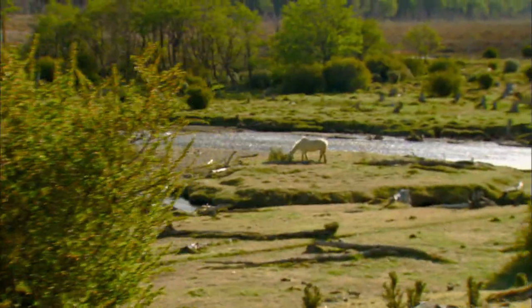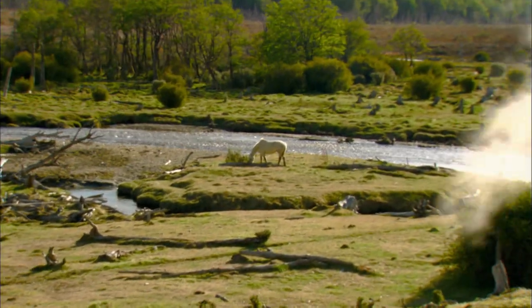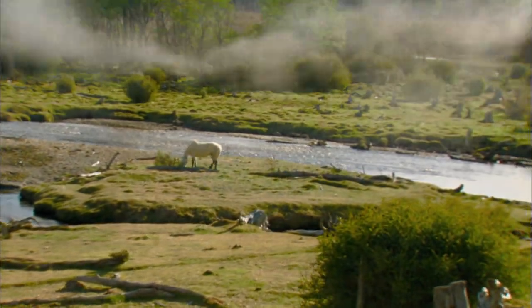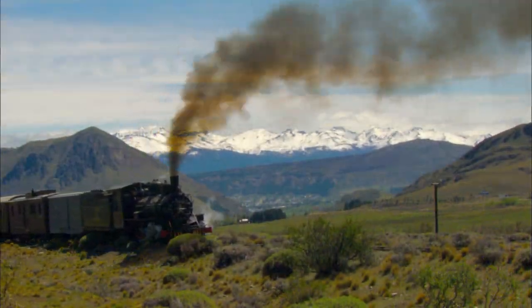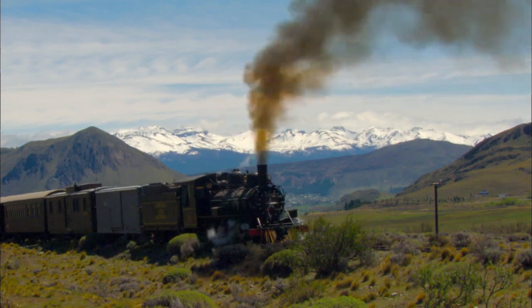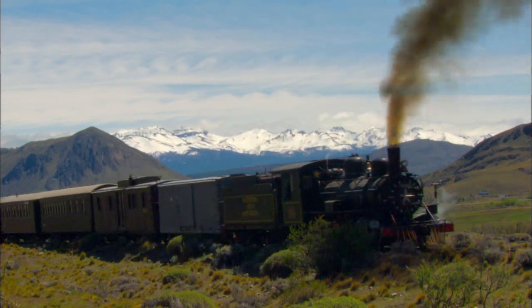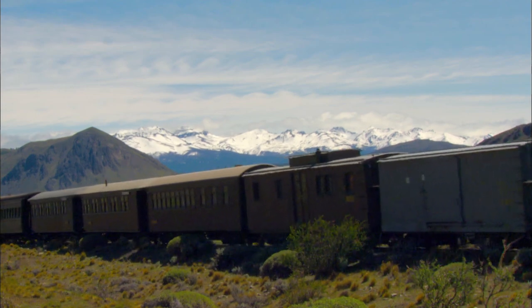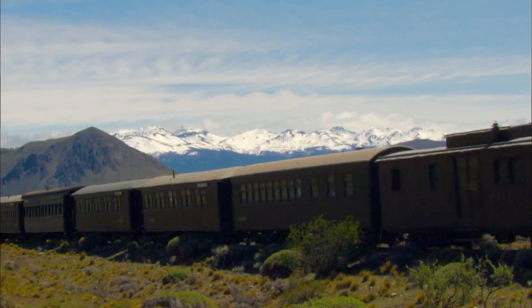This is one of the most spectacular physical regions in the world. You've got the Andes to the west, the high desert to the east, amazing wildlife, and snow-capped peaks. And then you have these railroads that bring us here in the first place. Put it all together and it's one of the most wonderful places in the world to see, to photograph, and to ride trains.